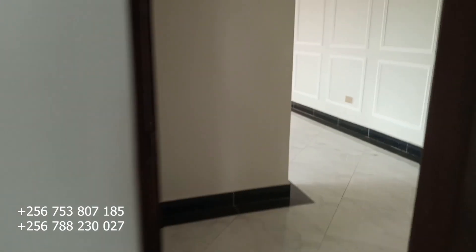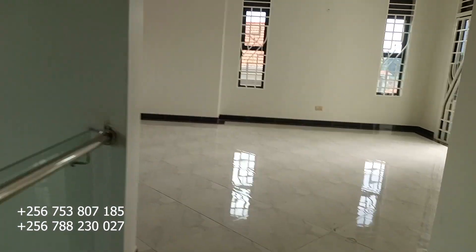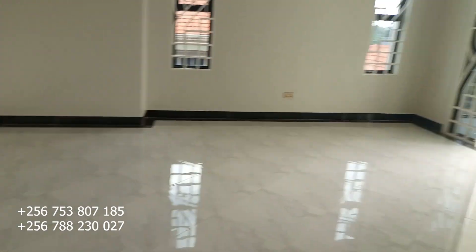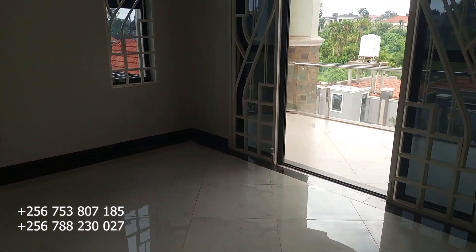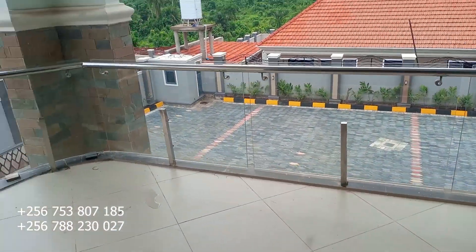Moving on, this is the upstairs sitting room — the second sitting room. It also has its own balcony, and this is the view from that balcony.